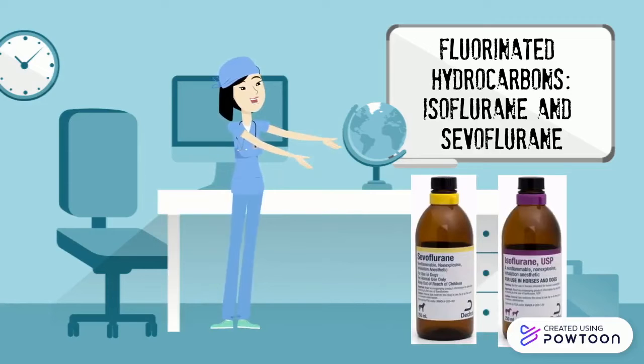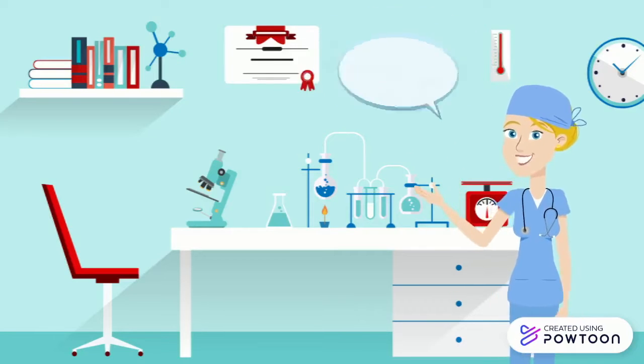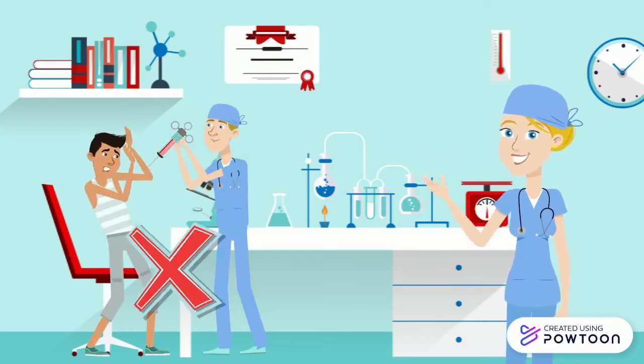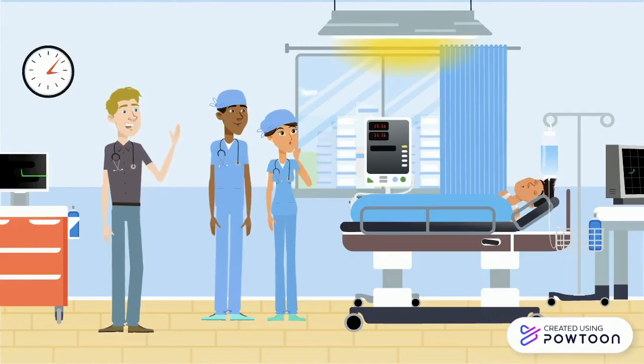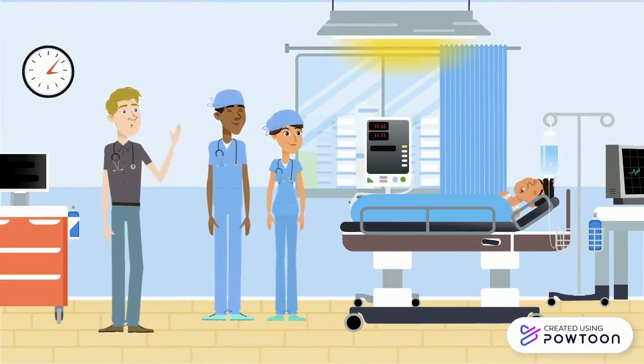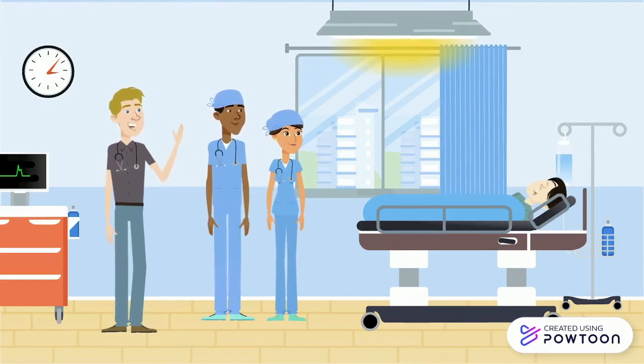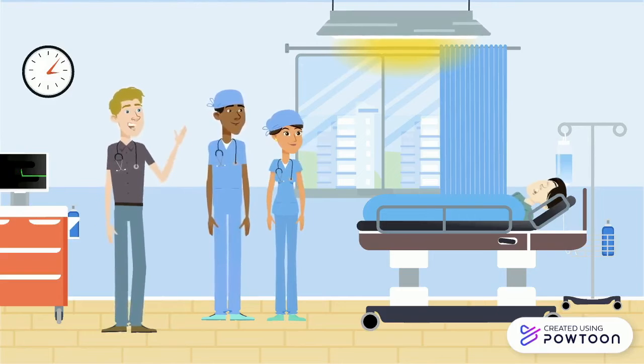Examples such as isoflurane and sevoflurane reduced post-operative nausea, vomiting, and flammability. Want to know why anesthesia spread so fast? One of mankind's greatest fears was eliminated. We now have dedicated anesthesiologists who work with surgeons to monitor the dose of anesthetic given to the patient, reducing the pain of surgery. Anesthesiologists also monitor the hemodynamic status of the patient and manage complications of the anesthetic, including cardiac arrest or insufficient oxygen.